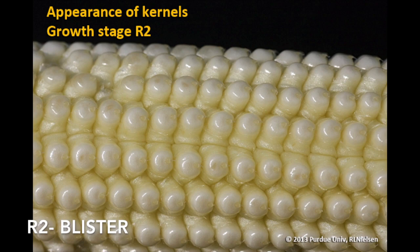The next growth stage is R2 or blister. During this stage, kernels appear as white blisters on the cob and contain a clear fluid. Growth of kernels begins directly following fertilization and consists of a rapid increase in water content, with kernels containing 85% moisture at the beginning of R2. Silks detach from their respective kernels following fertilization, and silks outside the husk begin to dry and turn brown rapidly. Some starch is beginning to accumulate in kernels during this growth stage. Plants will need another 875 to 975 growing degree days to reach maturity from this stage.